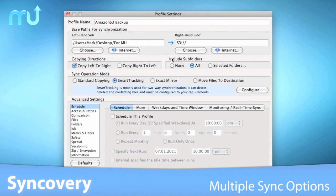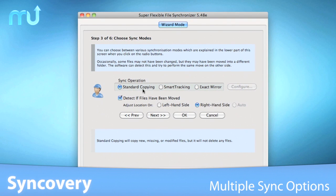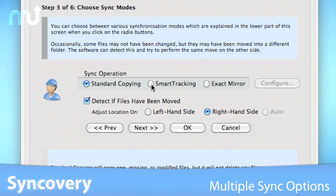You can choose from standard copying, which is best for one-way syncing; smart tracking, which is best for two-way syncing; and exact mirroring.